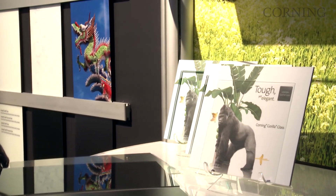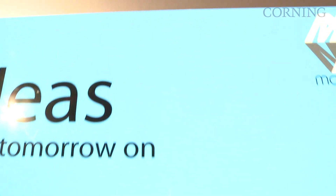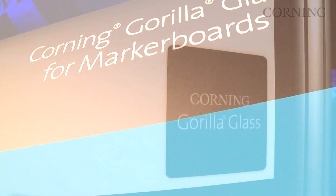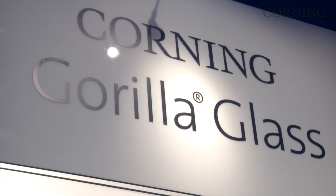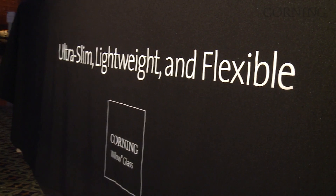There's another application: marker boards. Today, if you try to write on your marker board, you may find that the image of the ink stays there a long time. Gorilla Glass is thin, durable, and easy to use. In fact, it can be decorated from the back, and it could even be interactive. So I think you're going to be seeing more of Gorilla and Willow in marker boards in the future.